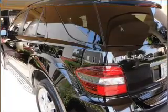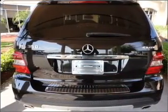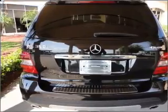Air conditioning, power door locks, power windows, power steering, cruise control, power mirrors, an alarm system, and an adjustable tilt steering wheel.